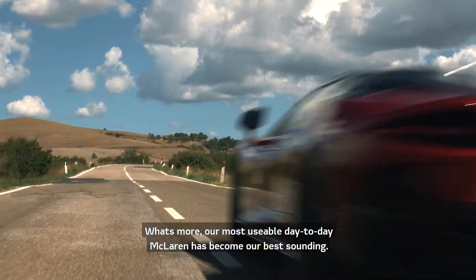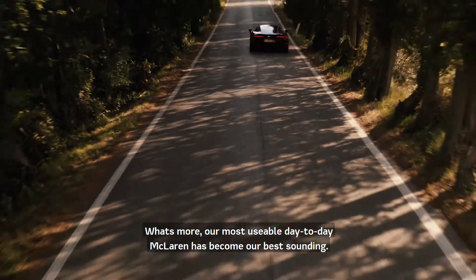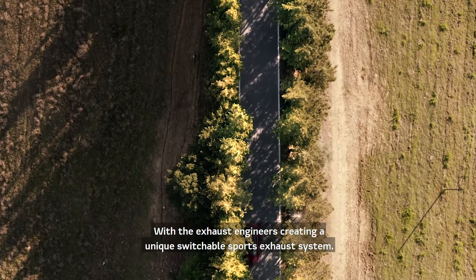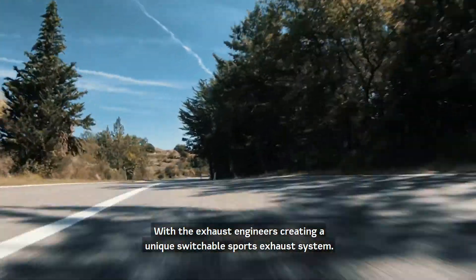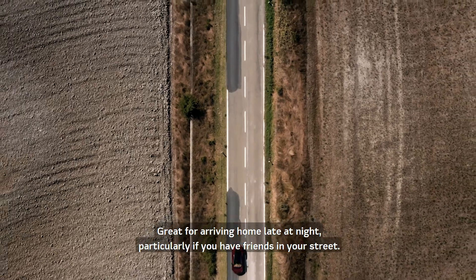What's more, our most usable day-to-day McLaren has become our best sounding. With the exhaust engineers creating a unique switchable sports exhaust system — great for arriving home late at night, particularly if you've got friends on your street.